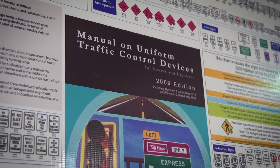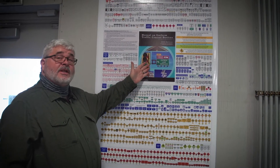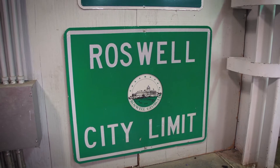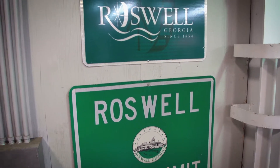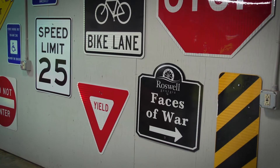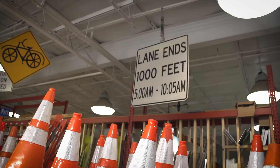This is the Manual on Uniform Traffic Control Devices, and we constantly refer to it because when we make a custom sign, we want to follow the standards and make sure it's the proper size, proper color, and proper legend or wording. So we always refer to the Manual on Uniform Traffic Control Devices.